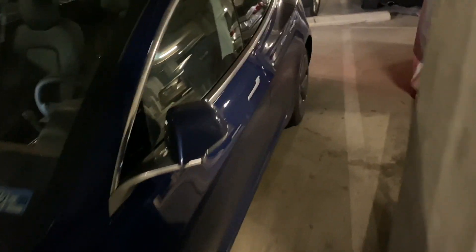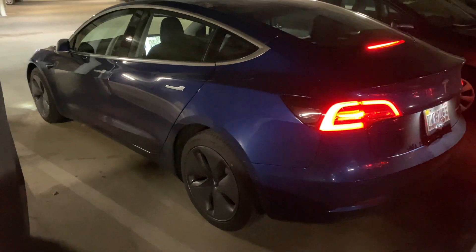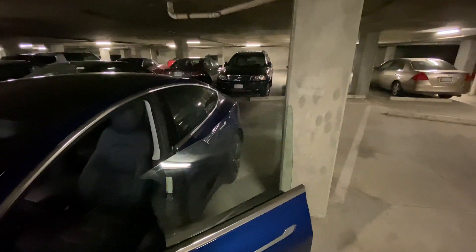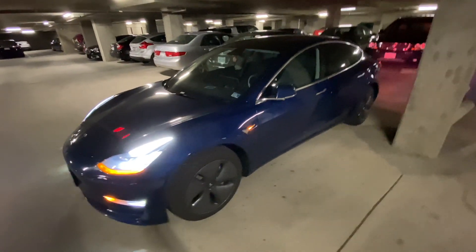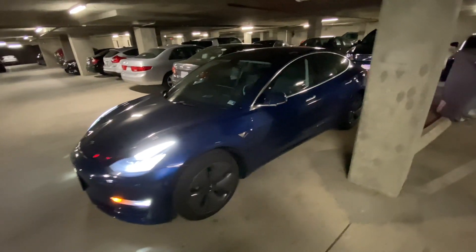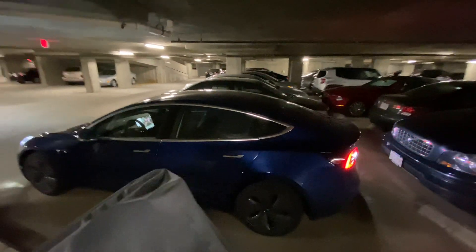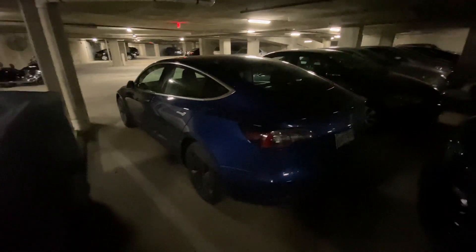I'm going to get close to it just in case I need to stop it. Look at that — woo! Car forward again. Let's try another take with the wide-angle lens. Success!